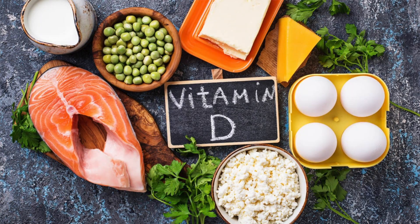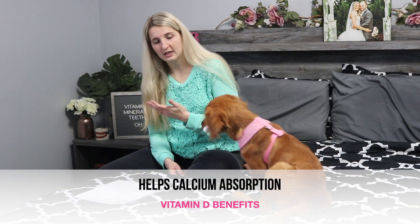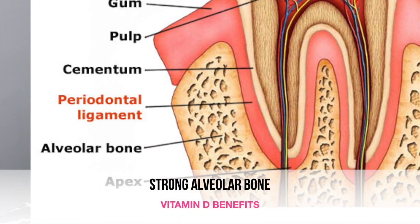Moving on to vitamin D. Some great sources of that are sunshine, milk, salmon, tuna fish, eggs, sardines, Swiss cheese, beef liver, and pudding. What vitamin D does is it helps with calcium absorption, and it also aids to help maintain a strong alveolar bone. The bone in your mouth is not the same as the bone in the rest of your body — the bone in your mouth is called alveolar bone, which is what holds your teeth basically in place.